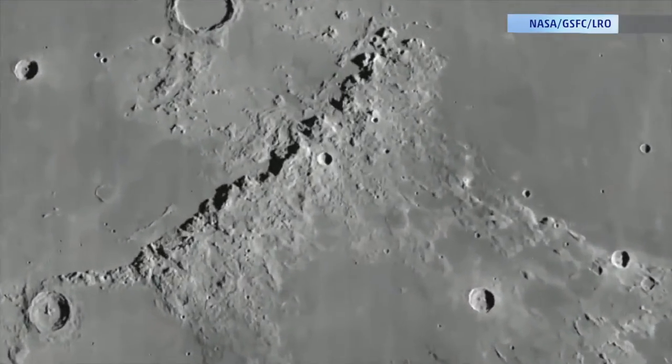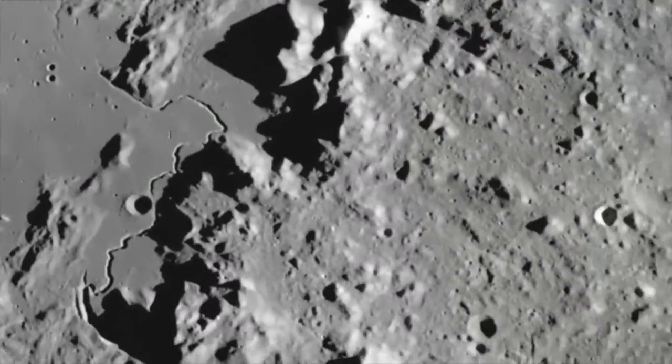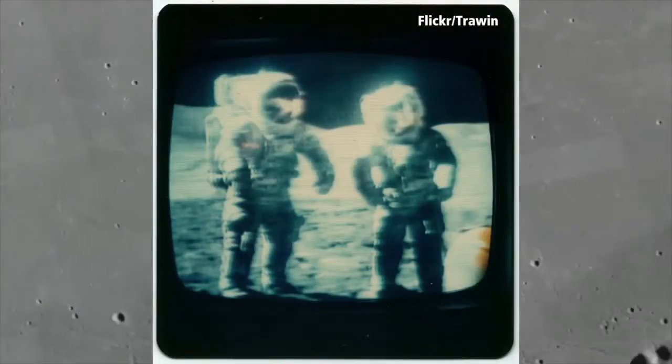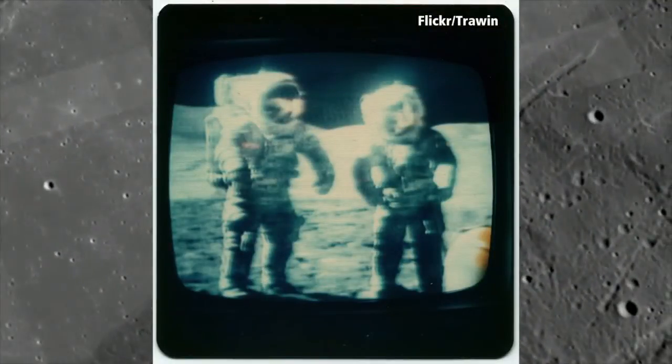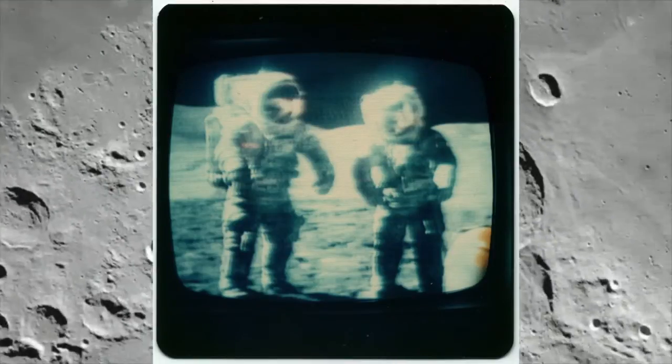As director of NASA's Ames Research Center, Dr. Pete Worden said, "The first picture of a plant growing on another world — that picture will live forever. It will be as iconic as the first footprint on the moon." I'm Matt Sampson, the Weather Channel.